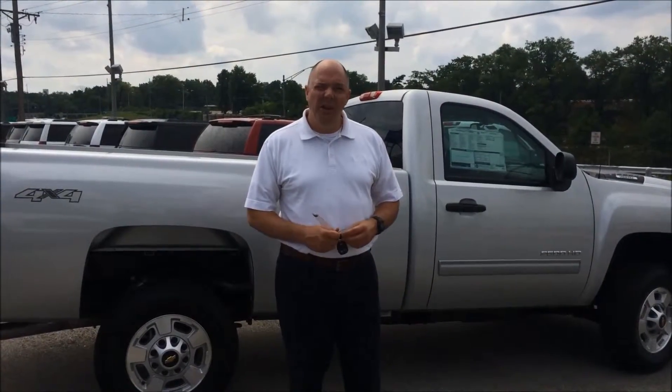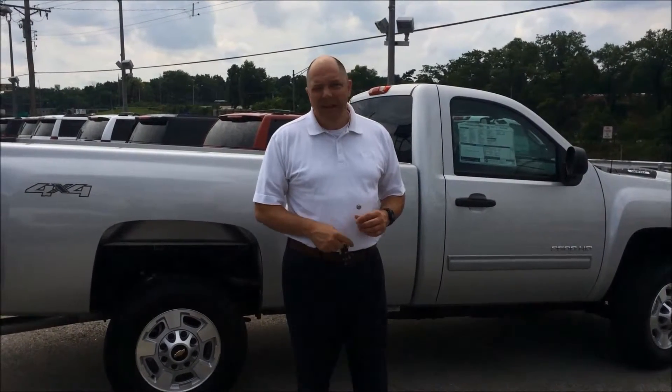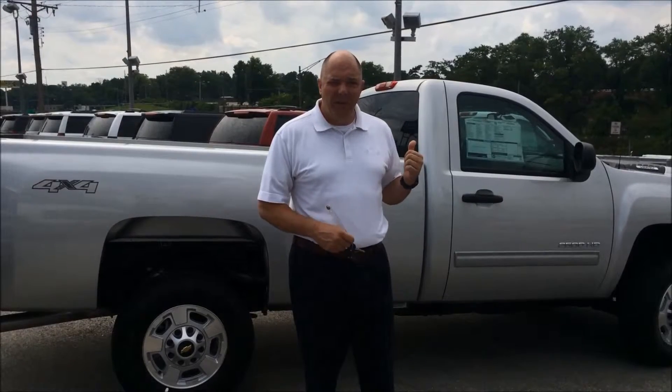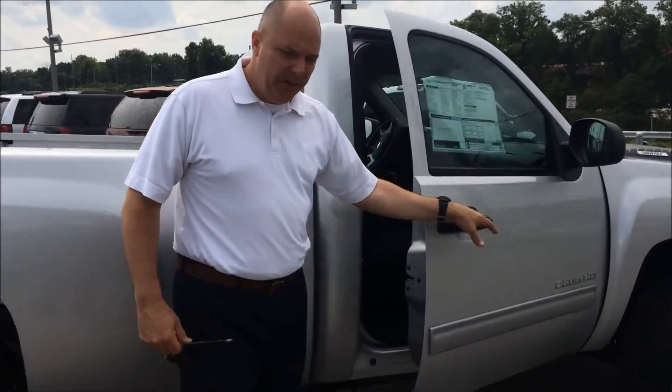Good morning Bill, I just talked to you on the phone. Chip with Johnny Landoff Chevrolet. I thought I'd send you a quick video rather than take some static pictures. This is the '14 Silverado we spoke about on the phone. Bill, if you want to come on in, I'll show you some specific pictures of the interior.